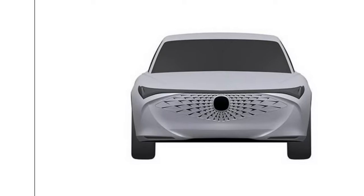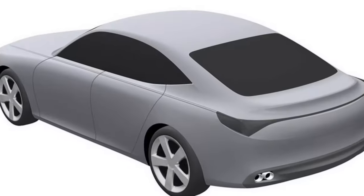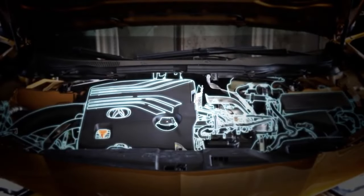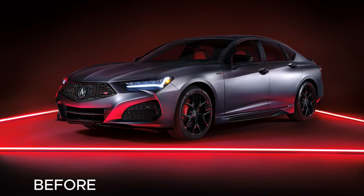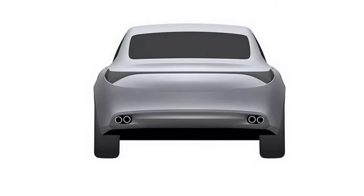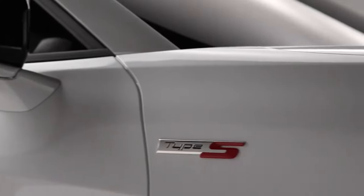Finally, the TLX sedan is here to tease us with patent images that promise a revolution. What's hidden under that sleek hood — will it use a battery or a pure gasoline engine? We reveal our exclusive rendering. Let's start introducing the 2026 Acura TLX, reborn and reimagined. This isn't just a facelift, it's a complete transformation.